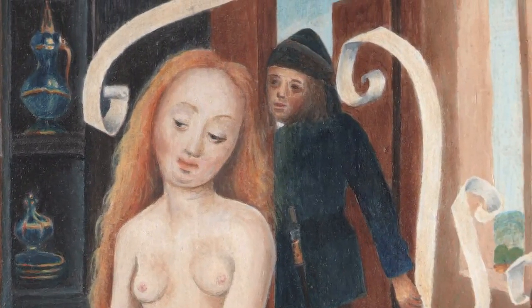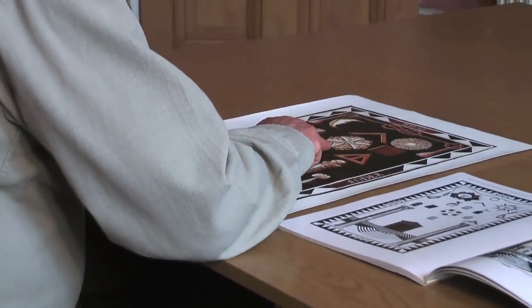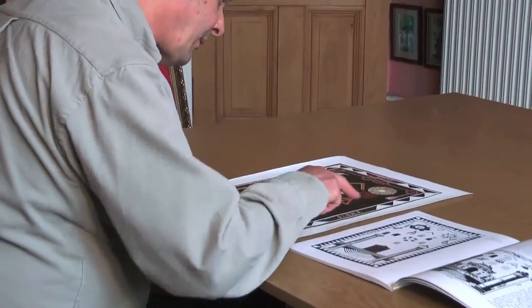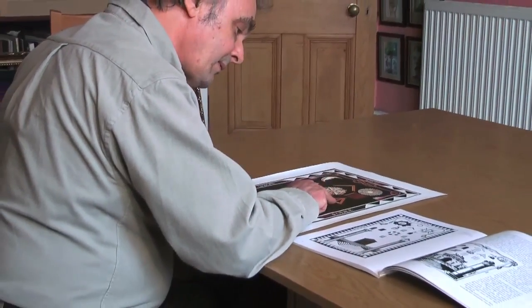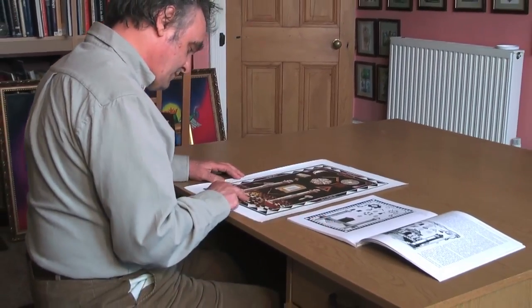I find myself also very drawn to the emblematic Masonic tracing boards. Though not a Mason, I find the imagery of these boards very engaging. Over the next few years, I hope to make facsimile paintings of many of these enigmatic works.